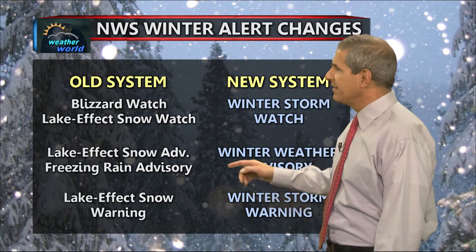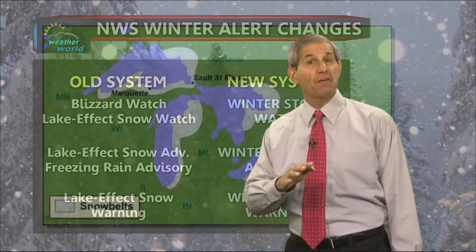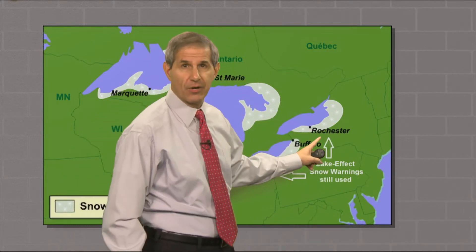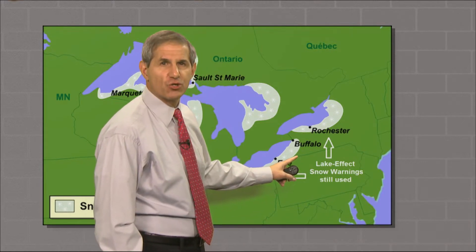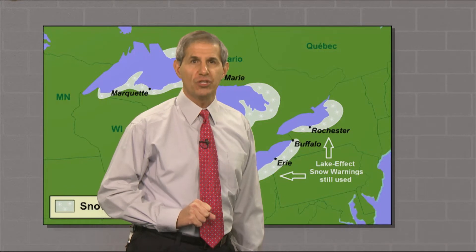So effectively, this eliminates five alerts. But there is an exception. Lake effect snow warnings will still be used by National Weather Service offices that cover the snow belts of Lakes Erie and Ontario, from Ohio to New York State — areas where lake effect often is measured in feet and locals are used to the terminology. So here in Pennsylvania, you will still hear the term lake effect snow warning used in forecasts.